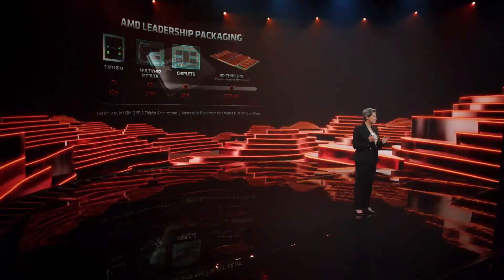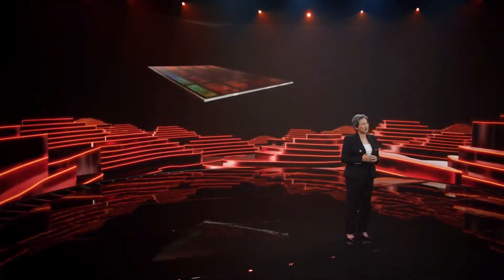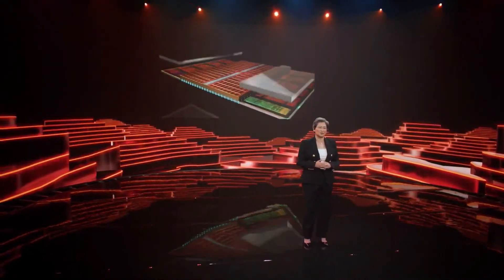Let me show you a little bit about how our 3D chip stacking technology works. The first application of this technology will be to enable a 3D vertical cache. In this prototype, we're taking our leadership Ryzen 5000 series processor and stacking a 64 megabyte 7 nanometer SRAM directly on top of each core complex, effectively tripling the amount of high-speed L3 cache feeding our Zen 3 cores.